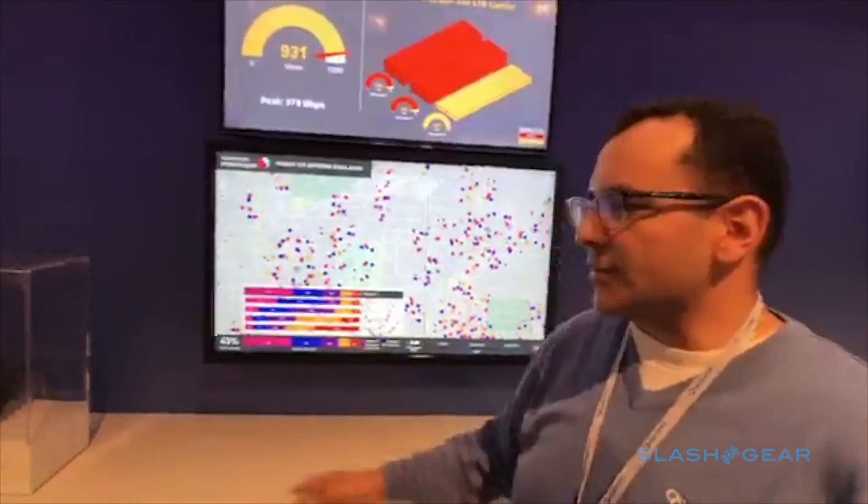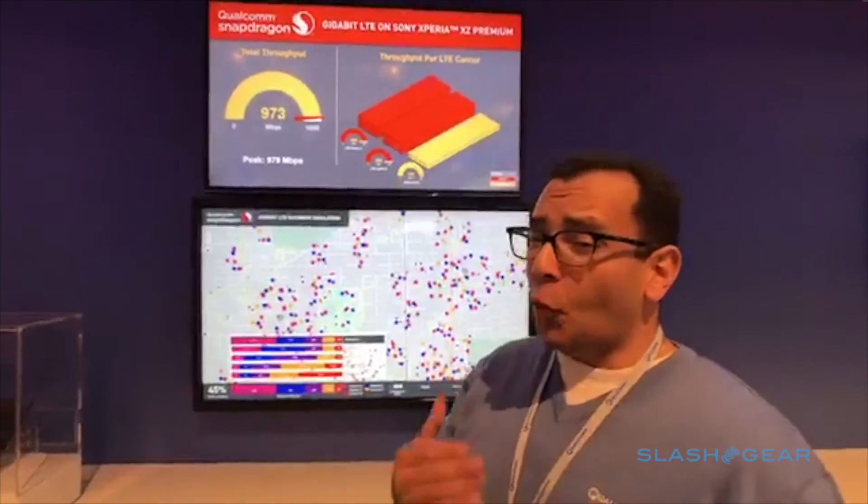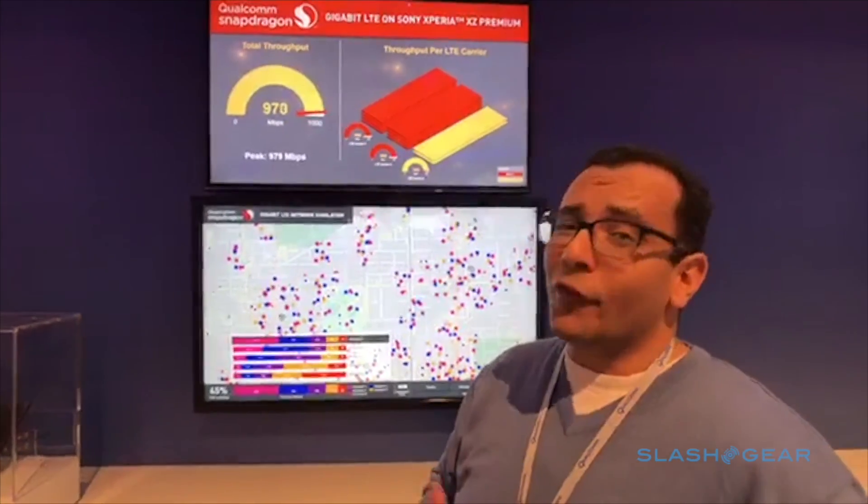All right, sounds good. So here's the phone itself, the Xperia XZ Premium — the first smartphone in the world with Snapdragon 835. And one of the most exciting features about it is the fact that it can support Gigabit LTE, so up to one gigabit per second download over an LTE connection.